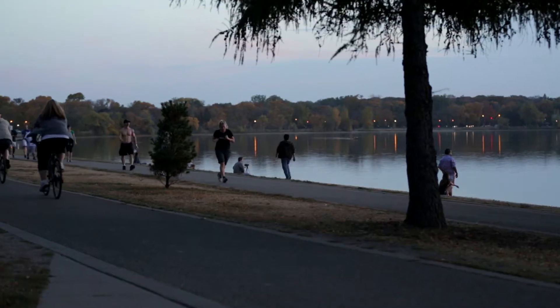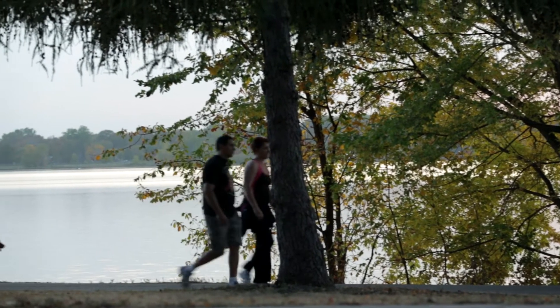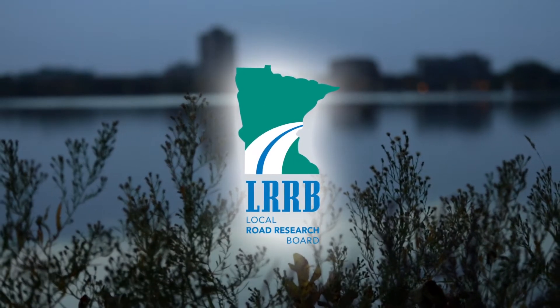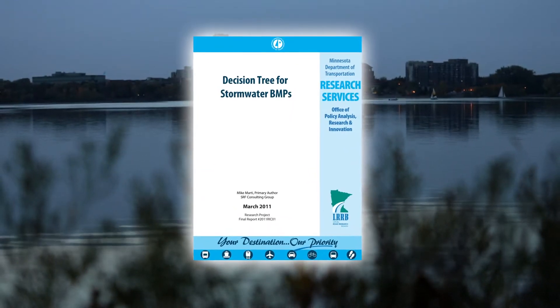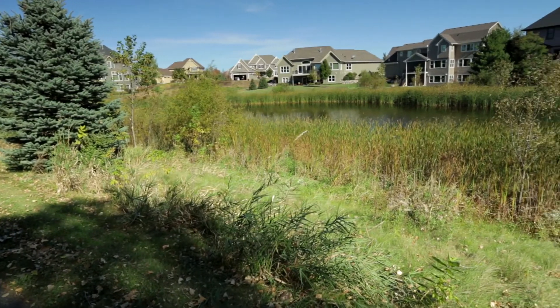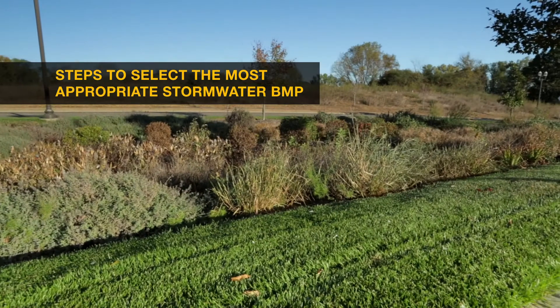To help select an appropriate stormwater best management practice for roadway or parking lot projects, Minnesota's Local Road Research Board produced a guide for local public works managers called Decision Tree for Stormwater Best Management Practices. The decision tree suggests four basic steps for selecting a stormwater treatment for an upcoming project.